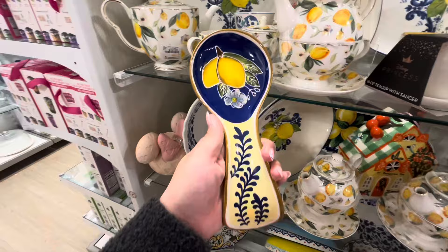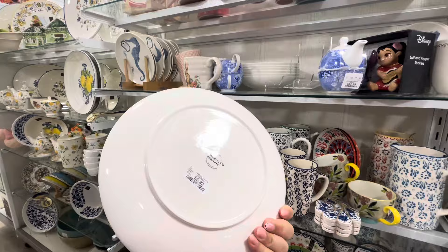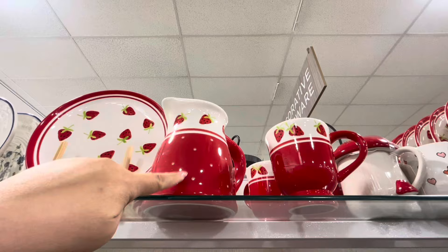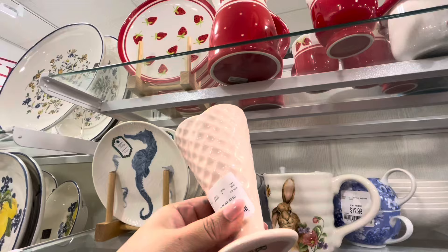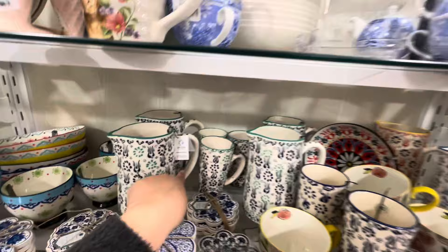They also have a strawberry collection — also popular like the lemon. The plate is $5.99 and it's ceramic. The matching mug is $5 and the pitcher is $8 — not bad. They have ice cream cups for $5 in ceramic too. Some of these look like Talavera — handmade homeware made in Turkey.